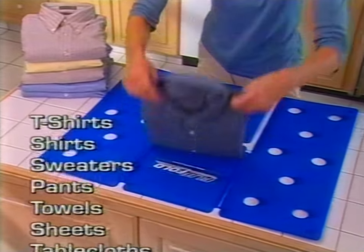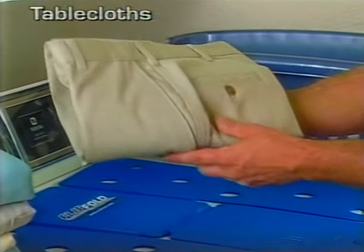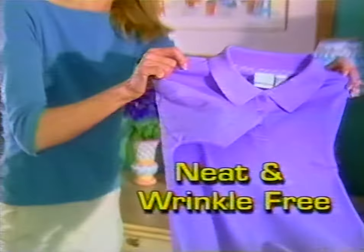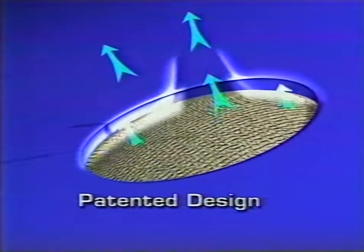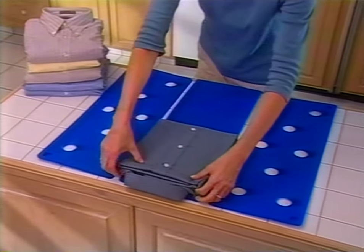You can flip fold long-sleeve shirts, sweaters, sweatshirts, and even pants to the perfect uniform size with ease. Makes organizing any closet or drawer a breeze. And clothes stay neat and wrinkle-free. The secret is Flip Fold's patented ventilated holes that eliminate static cling, giving you a crisp, neat, uniform fold in just seconds.